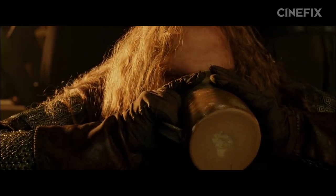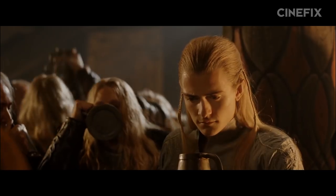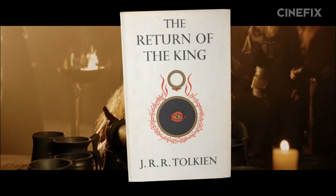And that pretty much catches the books back up with the movies. From here on out, everything we talk about takes place in both book and film versions of The Return of the King.